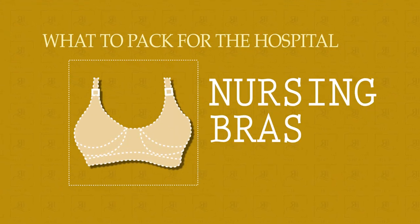Nursing bras. If you're planning on nursing, it's a good idea to bring one or two nursing bras to the hospital, but you really don't need to bring a whole pile. The thing is, you're probably going to be naked under the hospital gown for a good portion of your visit and you're not really going to need a bra. When you change into your clothes and start moving about, you might want to put on a nursing bra. But you're not going to be in the hospital very long, so you don't need to bring loads with you.